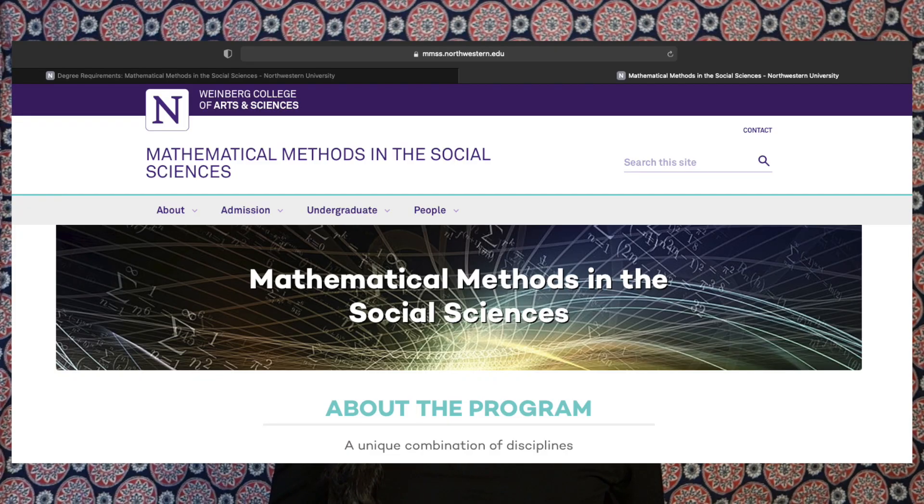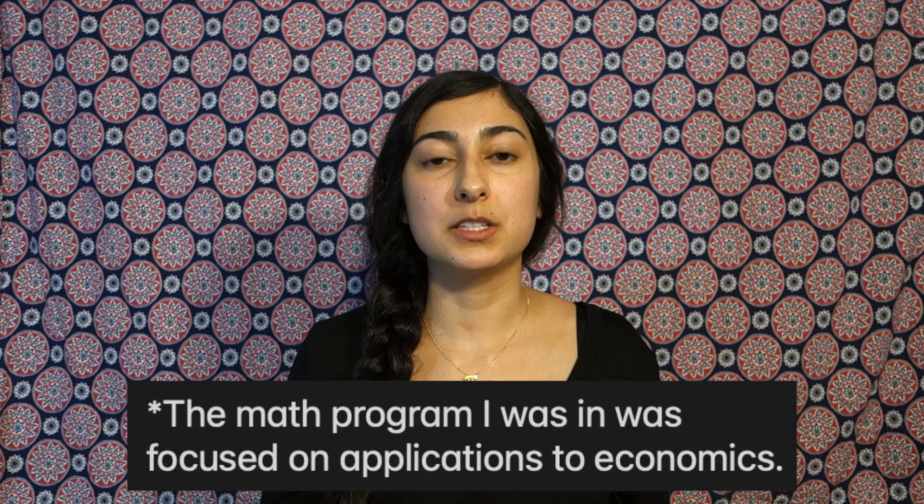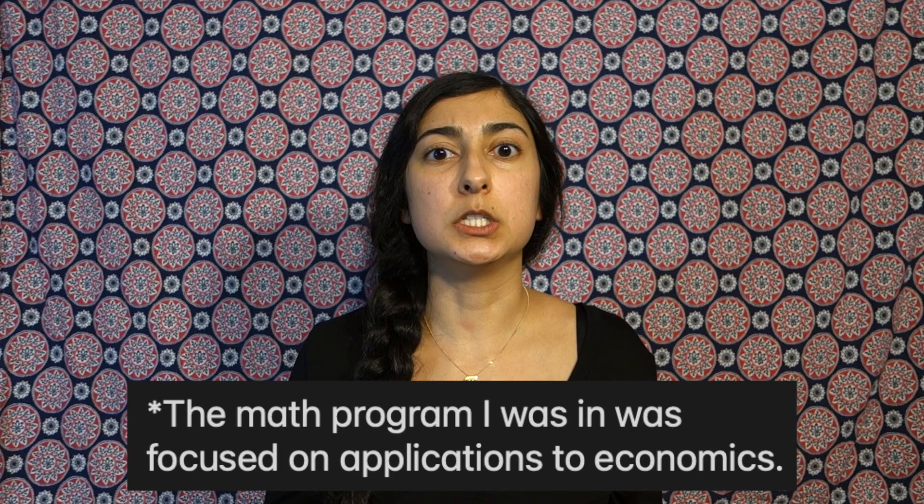Today we are discussing my favorite subject, math. I'm going to be going over all the mathy classes I took in college. I have put timestamps in the description as well as a link to the website with the course requirements for the math program I was in. Hopefully this overview will give you some insight into what a math major is. Spoiler alert: Greek letters and proofs.